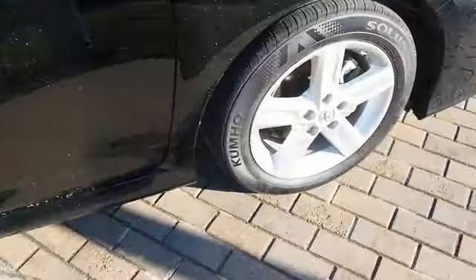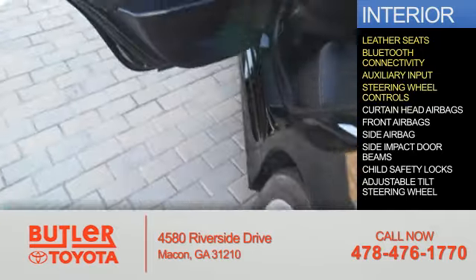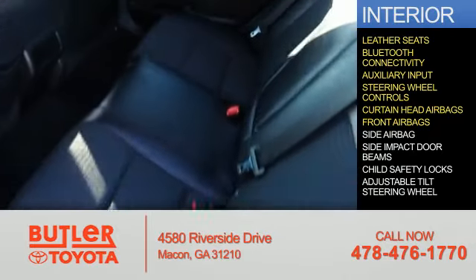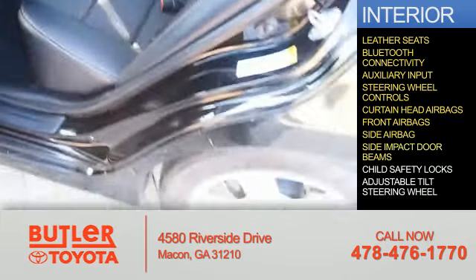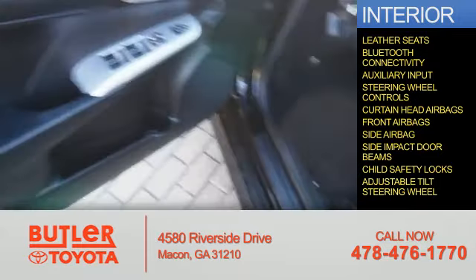Inside you'll find leather seats, Bluetooth connectivity, an auxiliary input, steering wheel controls, curtain head airbags, front airbags, side airbags, side impact door beams, child safety locks, and an adjustable tilt steering wheel.